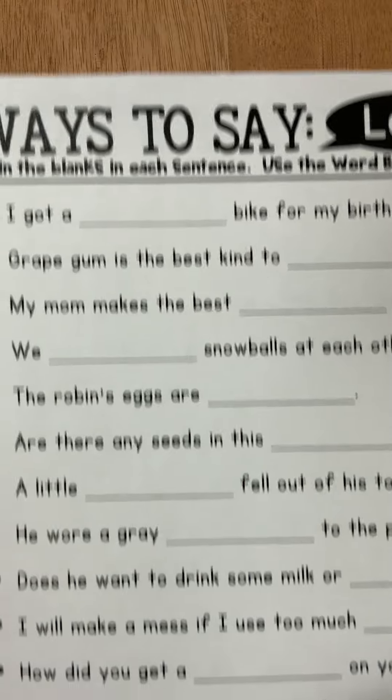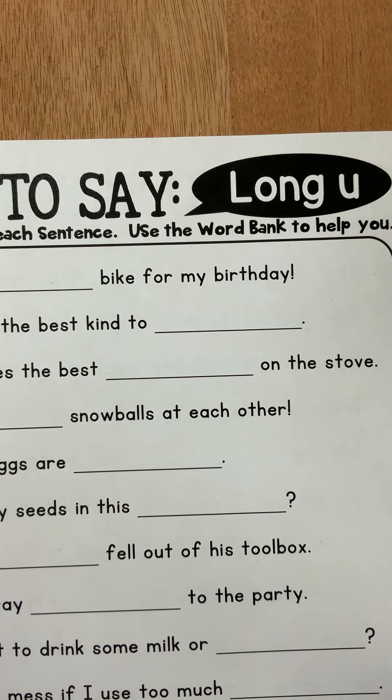If you have any questions about any long U sentences, please let me know. Thanks.